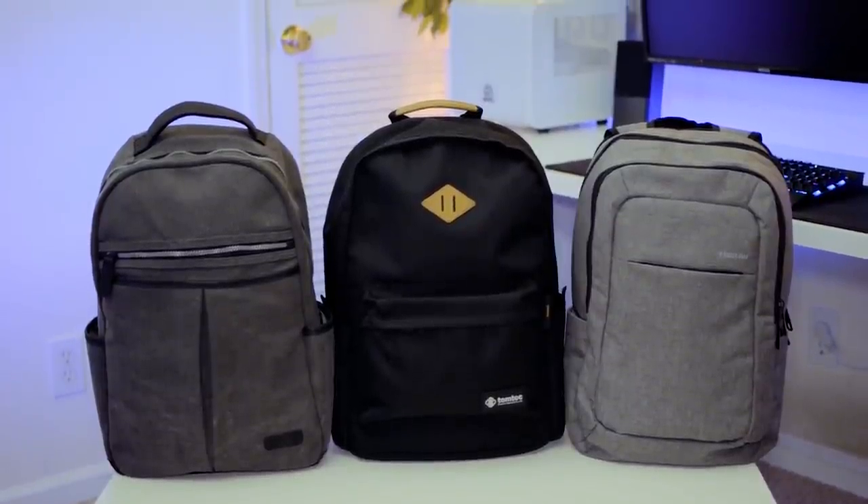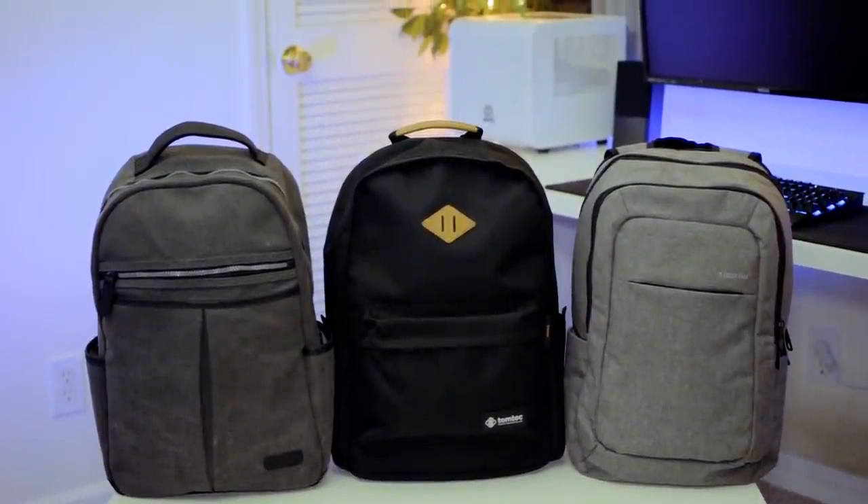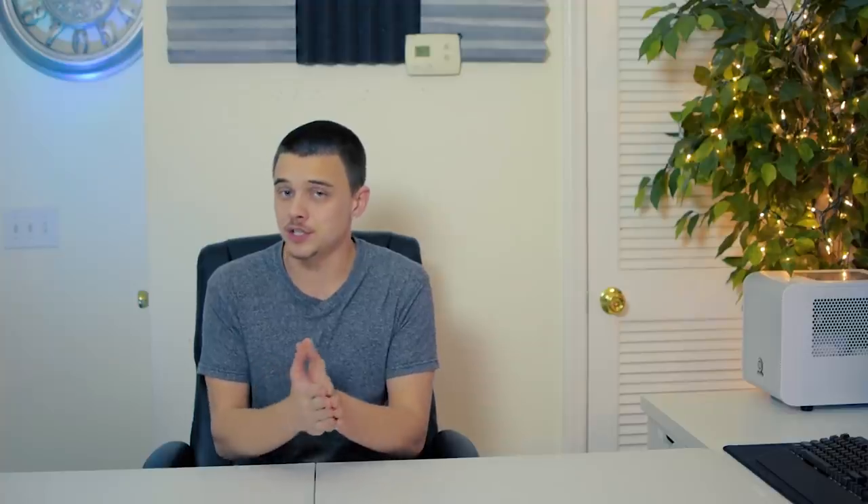Alrighty guys, before I begin diving into each of these bags specifically, I want to go ahead and hit some of the common features that all of these bags have. For one, all of these bags feature a laptop compartment that will fit at least up to a 15-inch laptop.